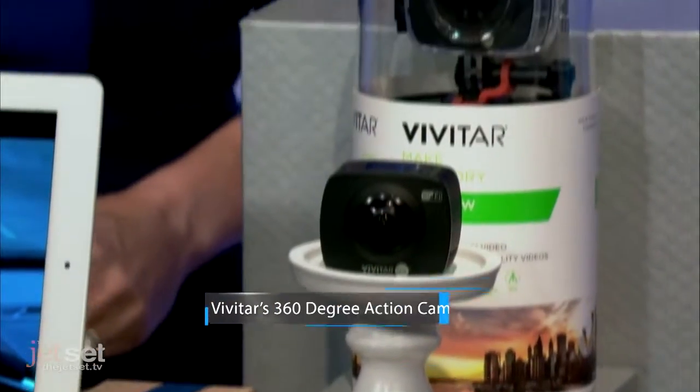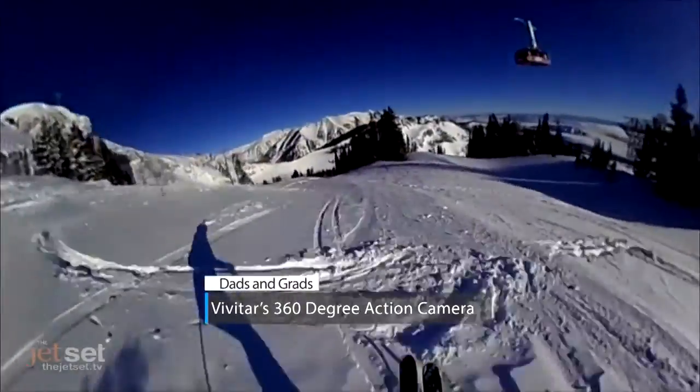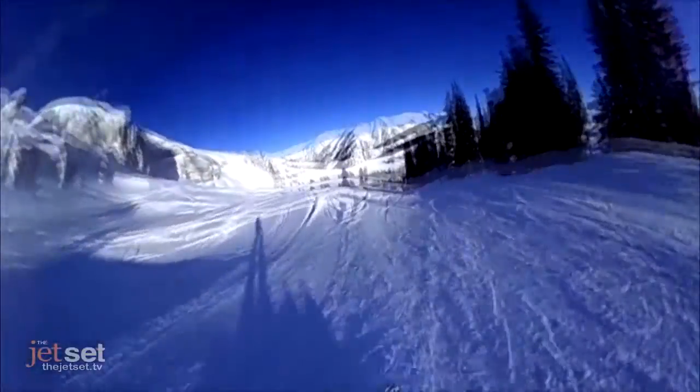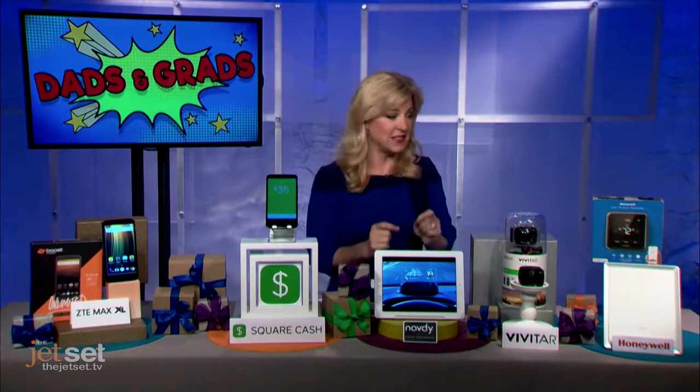For the active dad and grad, this is the Vivitar 360-degree action camera. It doesn't miss a thing, especially when you're out on the slopes or up for any adventure. It has two 16-megapixel lenses, one on each side, for all-around views, plus a preview screen so you can see what you're capturing instantly.